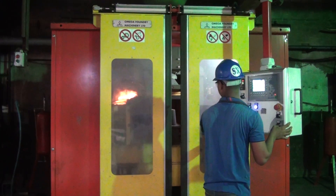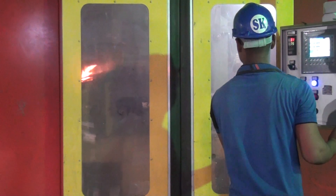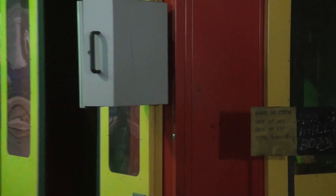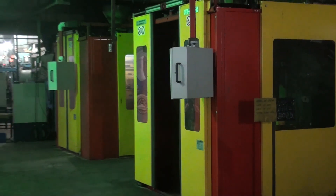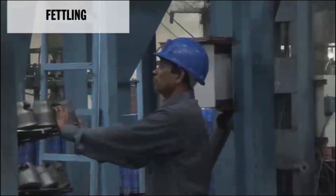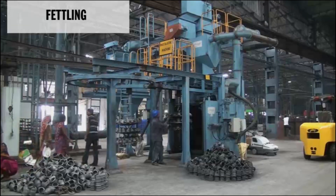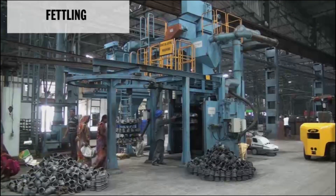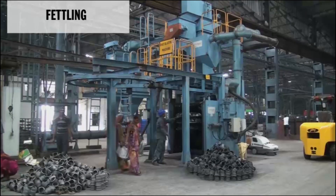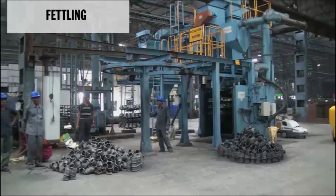Insur has built sufficient capacity for manufacturing cores through automated core setters from Omega, Compacts, Galaxy, and JK. Castings are finished through a state-of-the-art automatic shot-blasting machine from DISA. At relevant stages and levels, necessary dimensional, physical, chemical, and metallurgical inspections are conducted on the castings to ensure high-quality output.